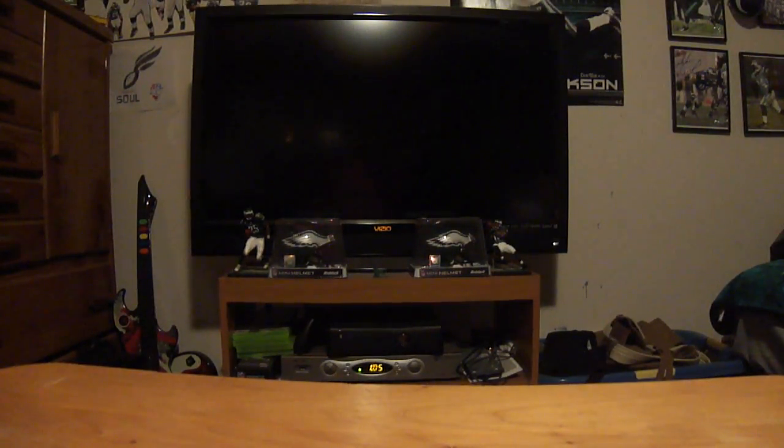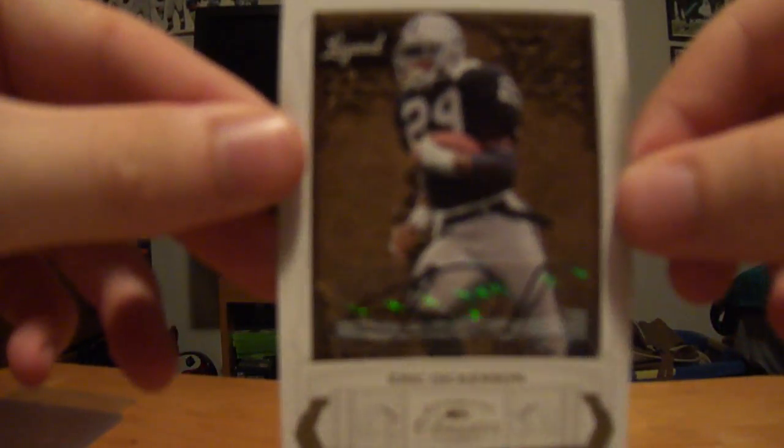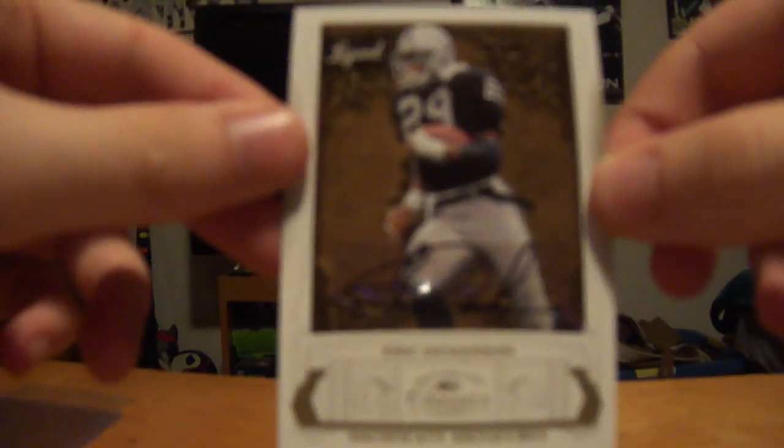And this is a trade I did with Mr. Big Patriot. We just went back and forth a little bit trying to figure out what this trade was going to be for. Just so you know, he did ship it in a top loader — I just wanted to take it out to get a better view of it. This is an Eric Dickerson autograph.